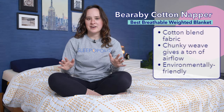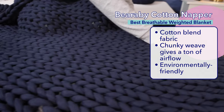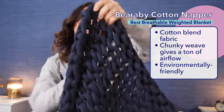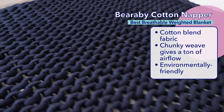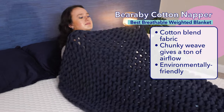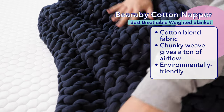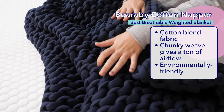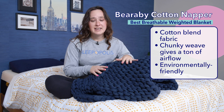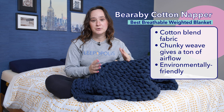My next pick is the Baraby Cotton Napper as the best breathable weighted blanket. I don't think you can beat the Baraby when it comes to getting good airflow under a weighted blanket. With a truly unique design, the Baraby is made of a cotton blend fabric hand knit together to create a chunky weave that allows for tons of airflow. The Baraby doesn't use any filling to give it its weight — it's just the weight of the fabric itself that makes this blanket so heavy. The Baraby is also environmentally friendly, certified by OEKO-TEX to have been manufactured in an environmentally friendly facility under safe and socially responsible working conditions.